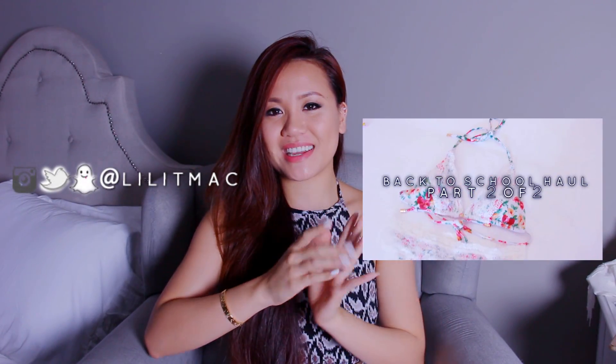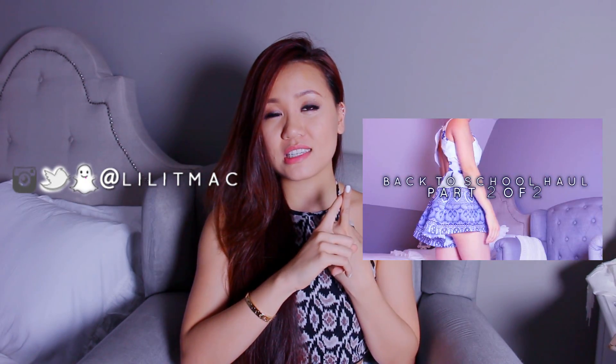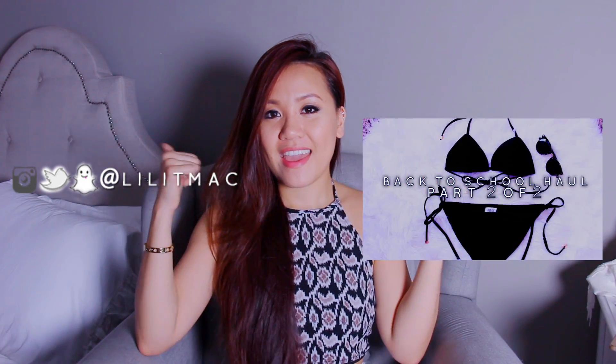So that was it for my summer haul! Definitely make sure to check out the other parts — I linked them below. Make sure to chat with me on my social media; everything is @lilyTmac except for Facebook which is Lily Simply Official. And of course, if you digged it, definitely give this video a like — I would super duper appreciate it. I'll see you guys next time, bye!